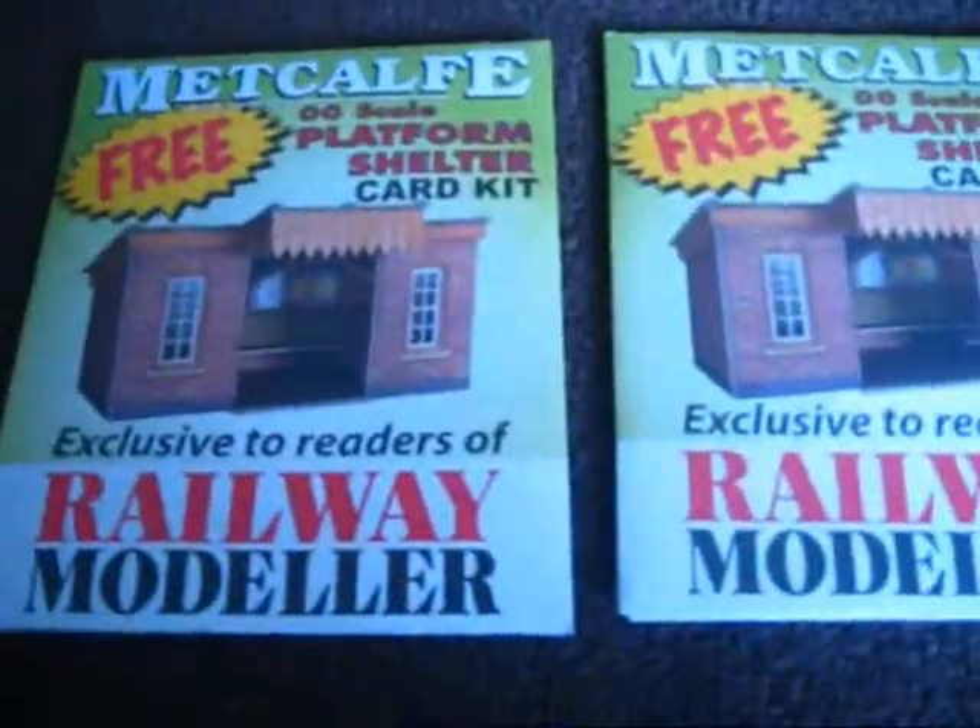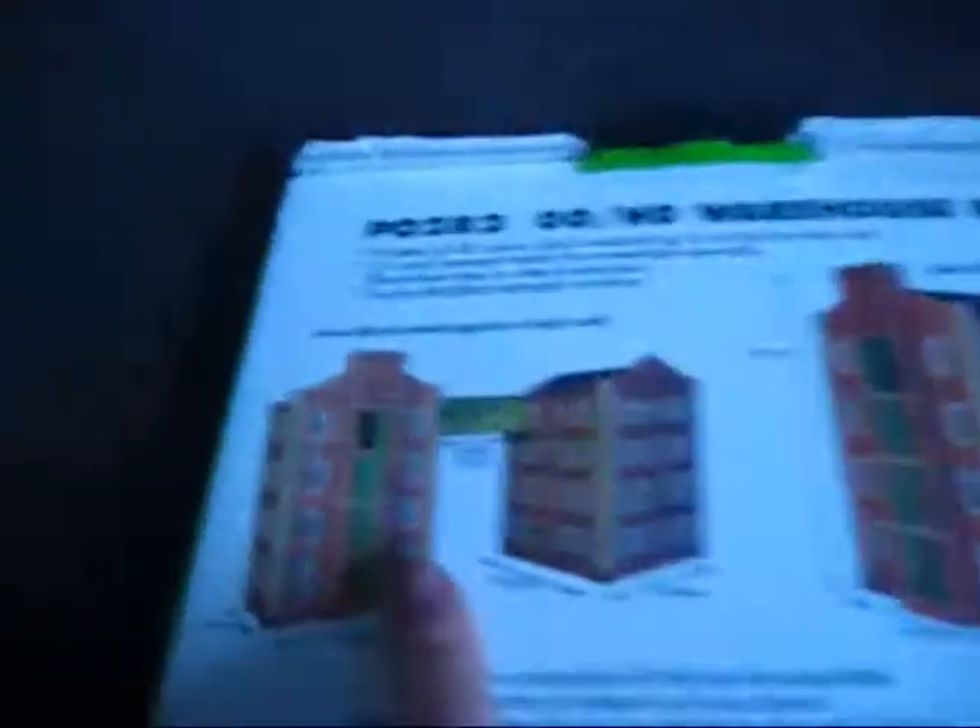I've got these two Metcalfe Platform Shelters which came free with the Road Modeler, which I have here. I'll tell you why I've got two - there's two of them like that on there, so I just took one. This is my warehouse - I'll probably have it low relief, that one, or possibly this one here up against the wall.